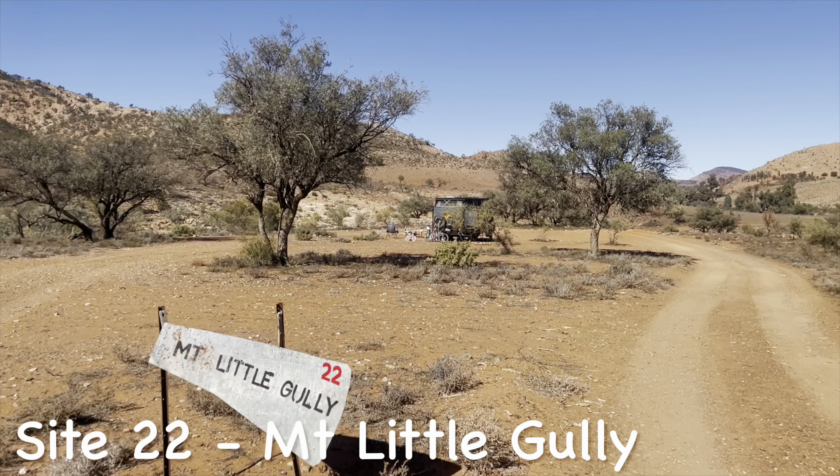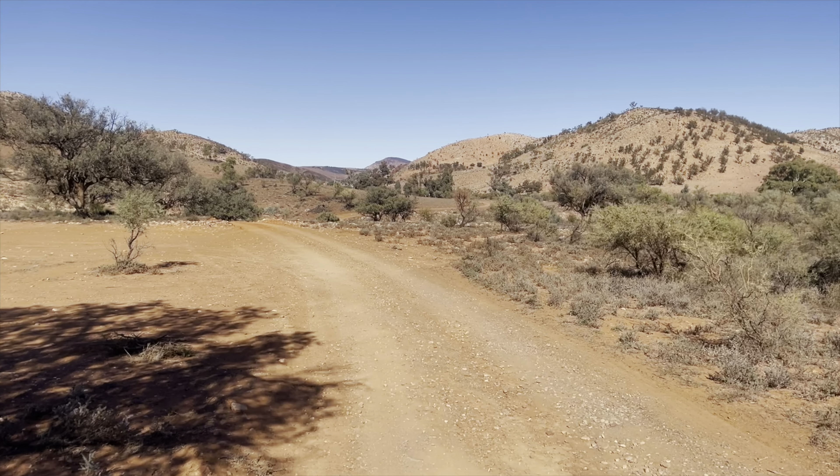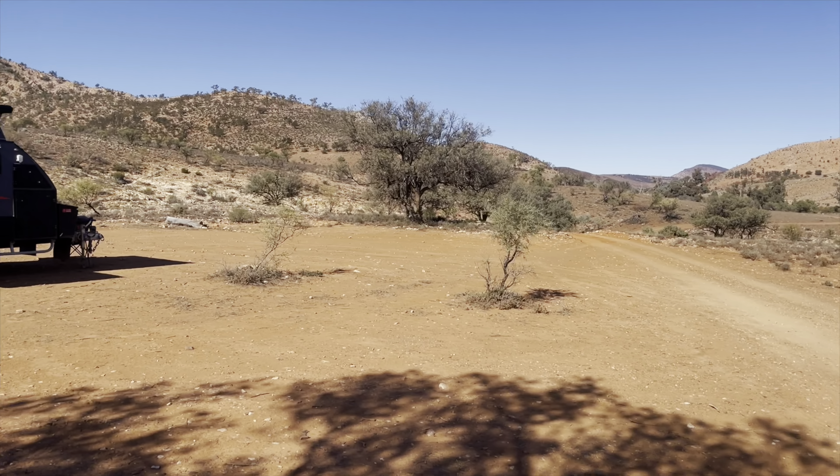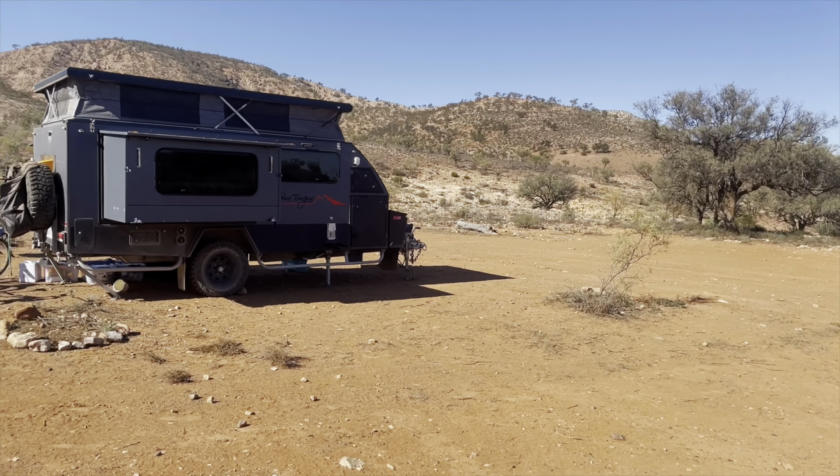Tucked away around the corner is Site 22, Mount Little Gully, right at the foot of the hills. There's plenty of space to manoeuvre and pick a spot that's perfect for you to set up.